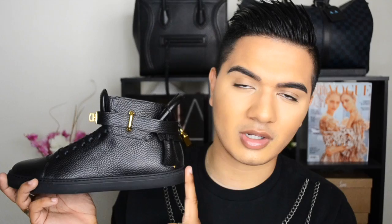These are the Buscemi 100mms in black with gold hardware. These things are like a work of art. This is an uber-luxurious shoe — the quality is second to none. I would say they're right up there with the Louis flats. The type of leather they use is this very nice drummed leather that looks so nice and is so scratch-resistant. I absolutely love it.